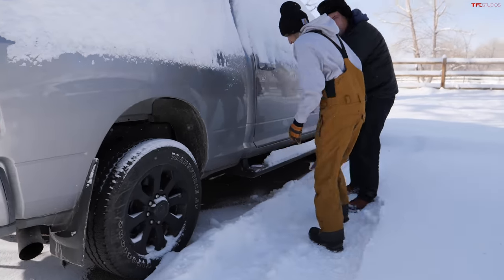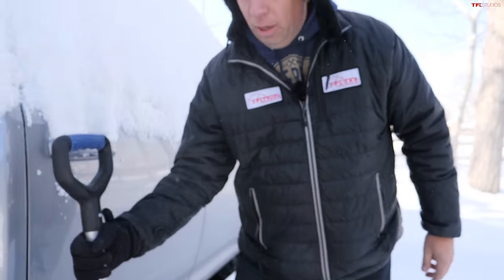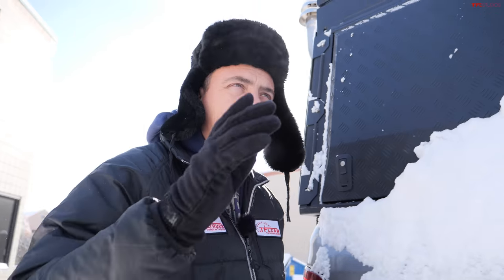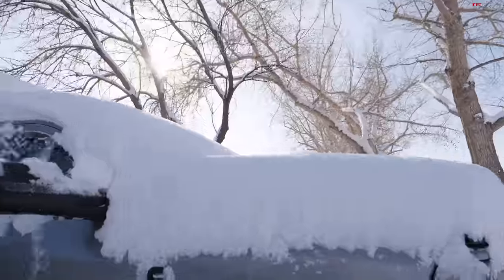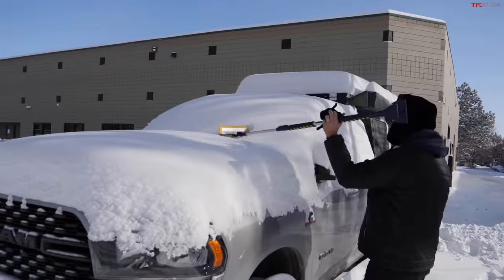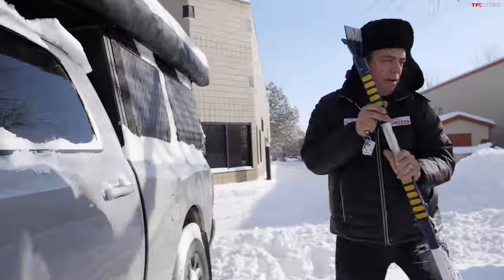We stuck a thermometer out here a couple minutes ago and it's still reading minus three outside, so even though it looks nice and sunny, it is not warm. This is a 2022 Ram 2500 with a 6.7 diesel - a 2500 with the 68RFE. Let's brush this off and pop the hood.